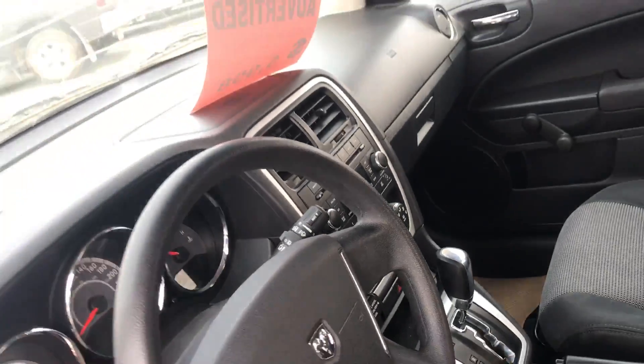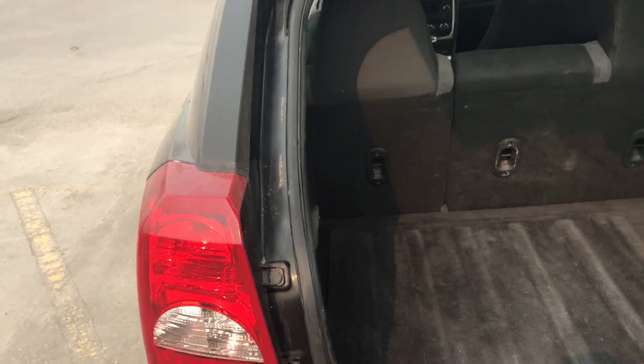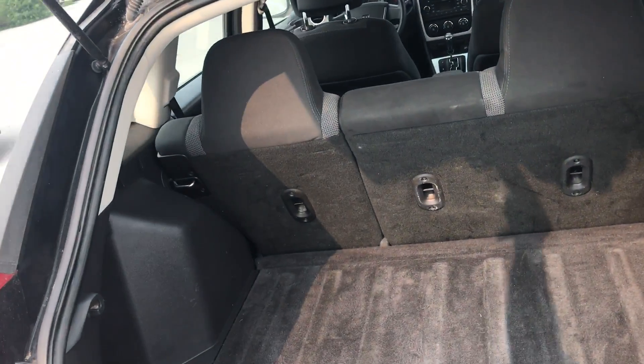It's got the air, tilt, and cruise. It's got the CD player. It's in great shape, and it's fairly economic on fuel as well.